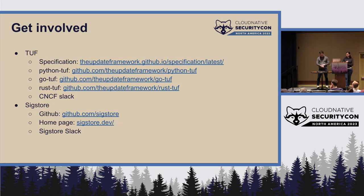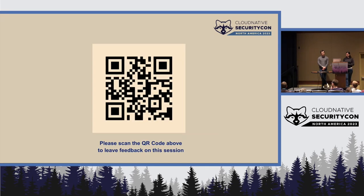If you want to get involved, we would love to hear from you. These are links to various projects within TUF and SigStore, including Slacks to chat with us. If you're on the end user side and would like to see how this can work in your system, we would love to chat. There's a QR code for feedback, and we'd love any questions.